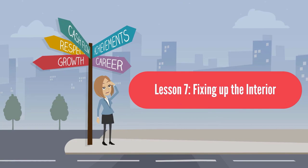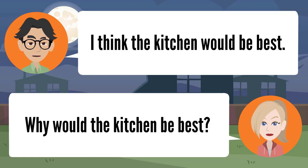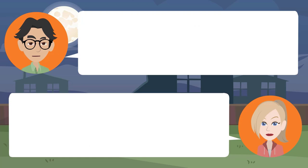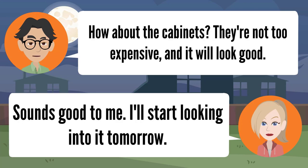Lesson seven: fixing up the interior. We should start fixing up the interior of our house, Angela. Why is that, Jonathan? The sooner the better. Where do we start? I think the kitchen would be best — it's a very important room. Yes, we spend a lot of time there. How about the cabinets? They're not too expensive and it will look good. Sounds good to me — I'll start looking into it tomorrow.